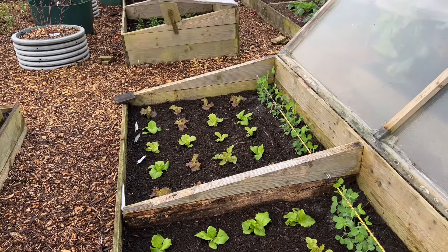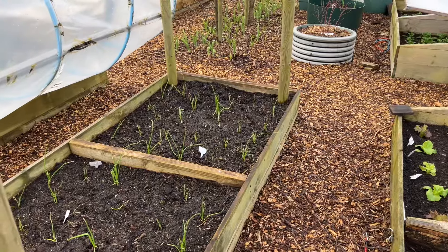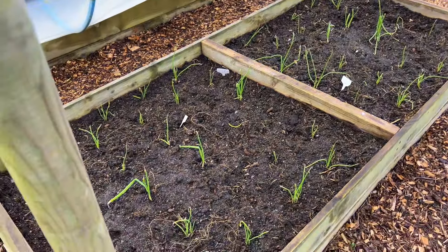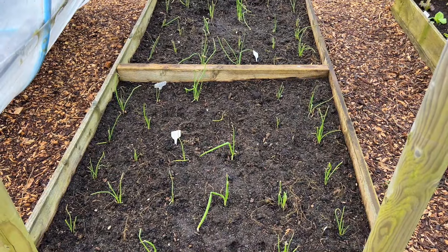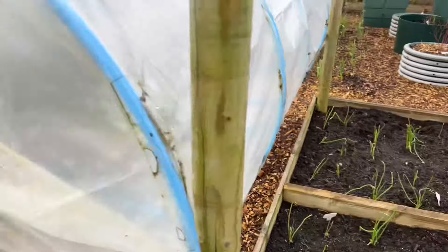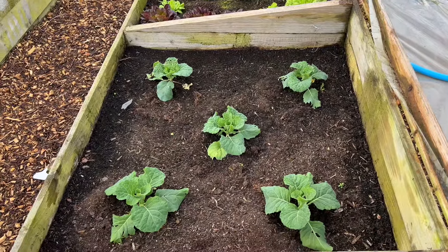What's not looking so good are these overwintered onions — the ones down that end have been dug up by cats or foxes, so they're not looking great. The whole bed is generally not looking very good. I'm not sure why, but I'm not overly worried — these outdoor beds are always a bonus. Then I've got my savoy cabbage experiment with some really bad leaf damage on some of these.